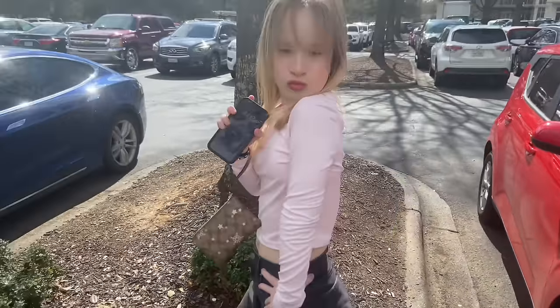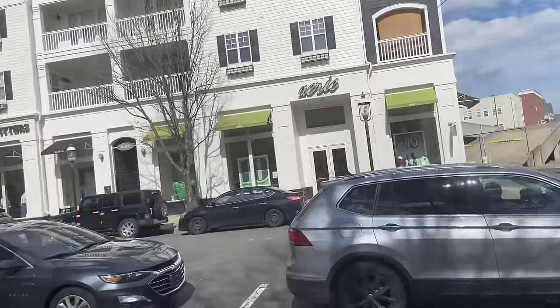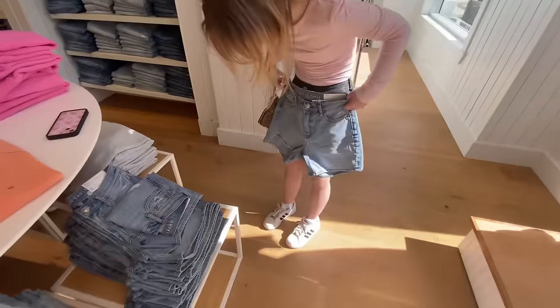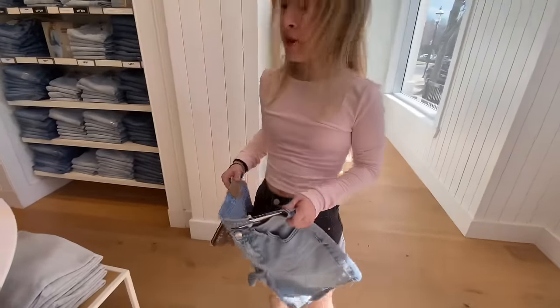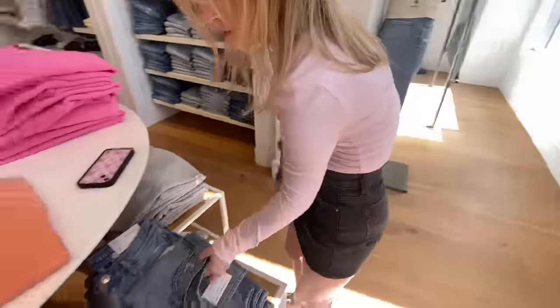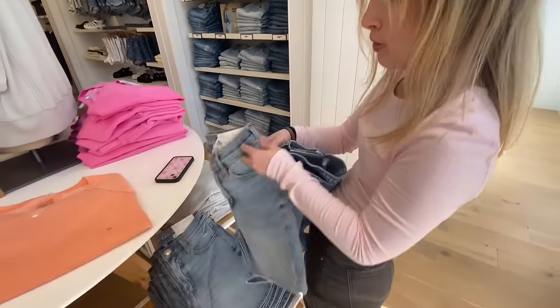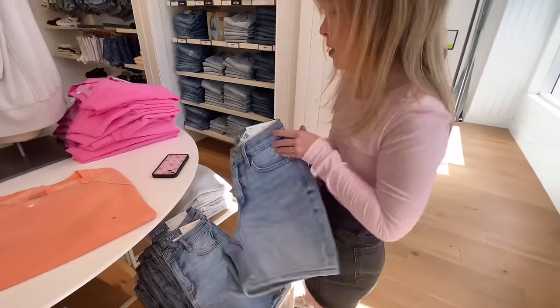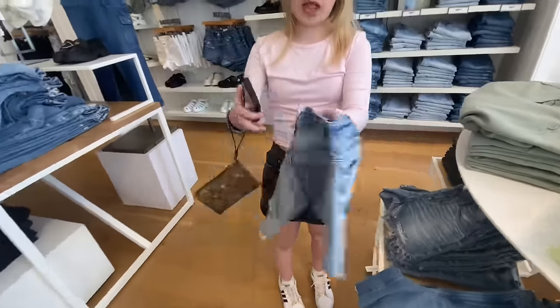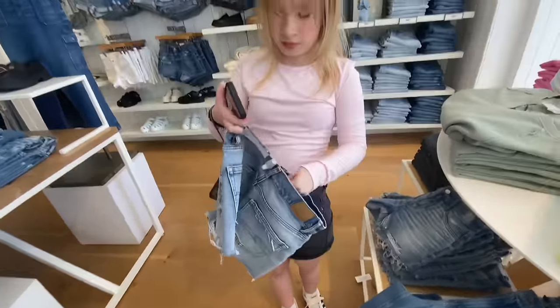The first place we're going is Aerie slash American Eagle. Those shorts are so long — they're supposed to be long. I'm not used to shorts like that, but I think they're cute. Oh, those are cute, I might try them on. I think you should — I want to get those for myself!